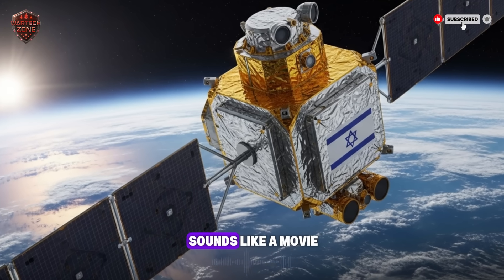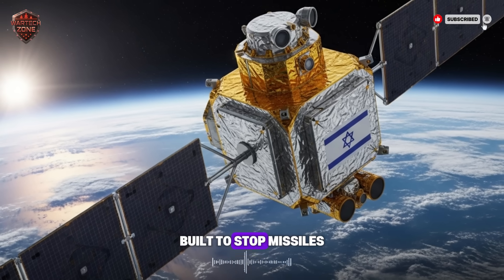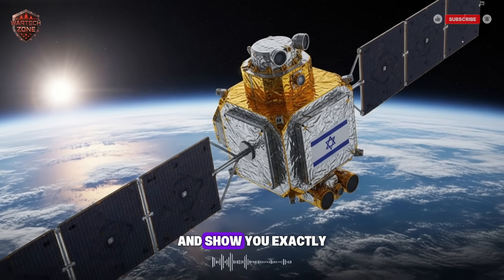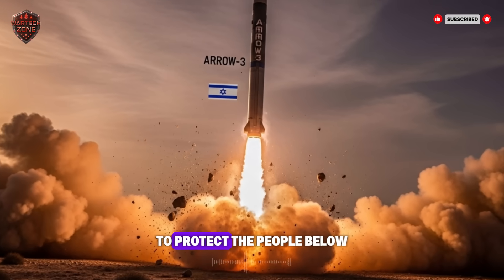You might think this sounds like a movie, but it's real. It's a life-or-death system, built to stop missiles before they can even hit the sky. Today, we're going to pull back the curtain and show you exactly how Israel uses the heavens above to protect the people below.